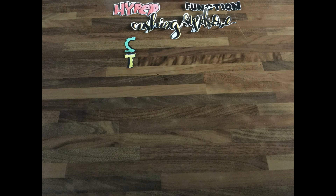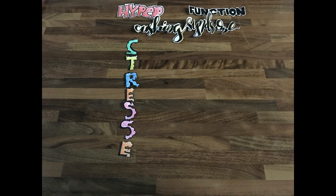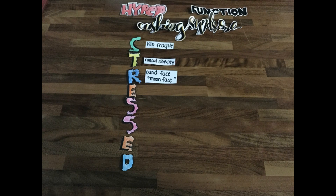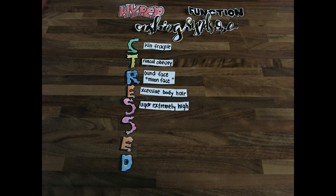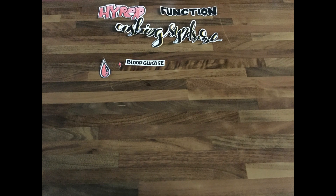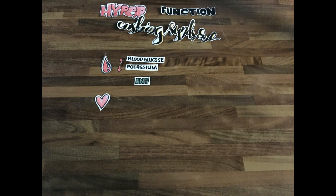We only need to remember STRESSED: Skin fragile, Truncal obesity, Round face, Excessive body hair, Sugar extremely high, Striae, Ecchymosis, and Dorsal cervical fat. One must also monitor for increase in blood glucose and decrease in potassium.